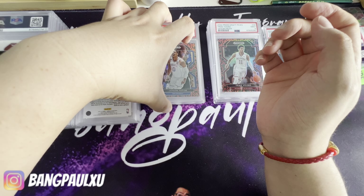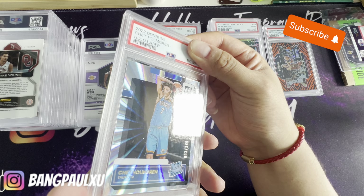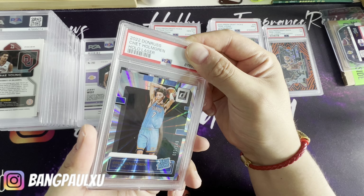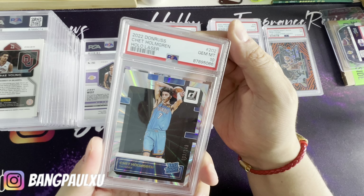Here is a Jason Tatum snake skin — one 10. So looks like the snake skins are getting tens. I picked this up also on Card Hobby. I like the number three, so it's three out of 149. This is the hollow laser from Donruss — I bought this for like six bucks — boom, 10! Nice.